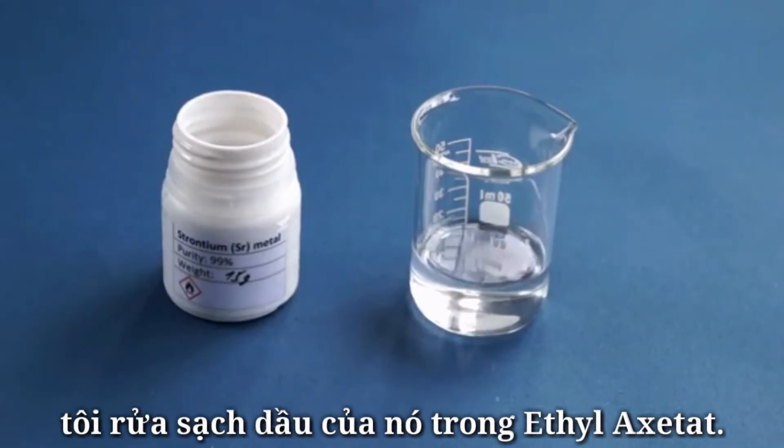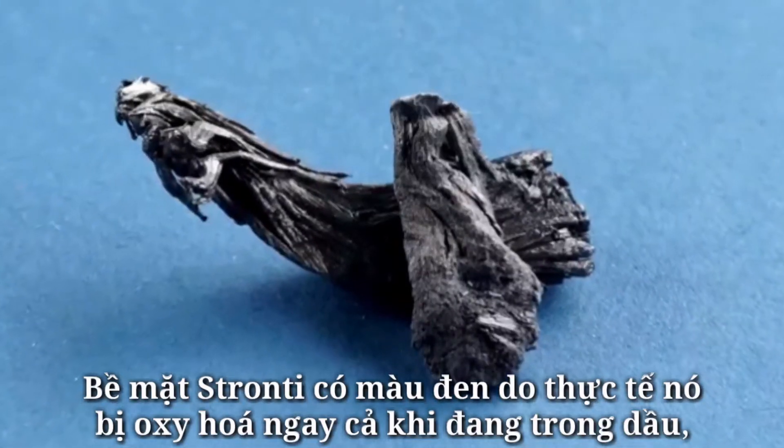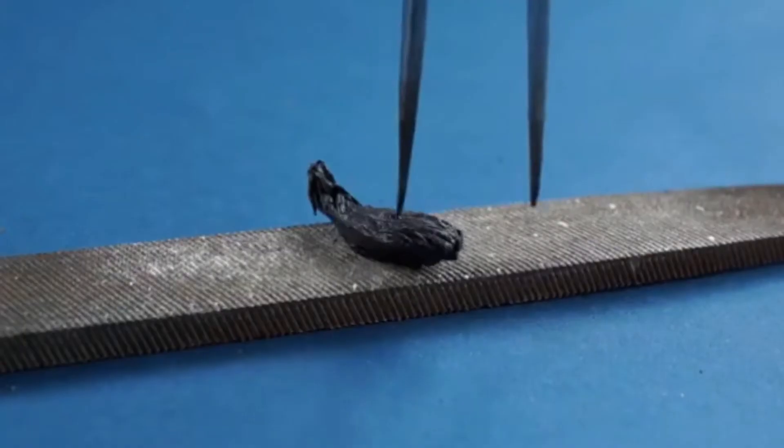The strontium surface is black due to the fact that it was oxidized even while being in oil, and then it coated itself with a layer of strontium oxide and nitride.